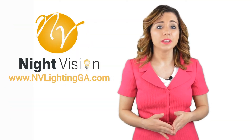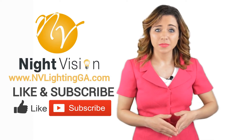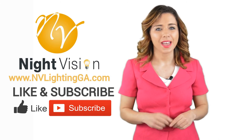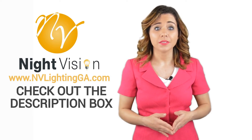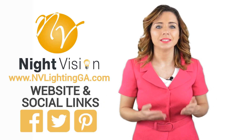Thanks, Robert. Now it's your turn. If you liked this video, click on the thumbs up icon and on the subscribe button below this video. After that, make sure to check out the description box where there's a lot more information including links to our website and social profiles.